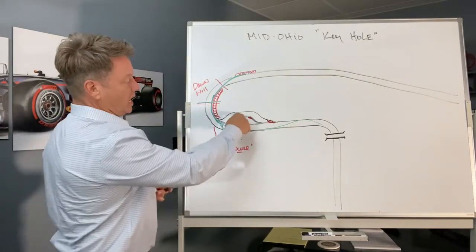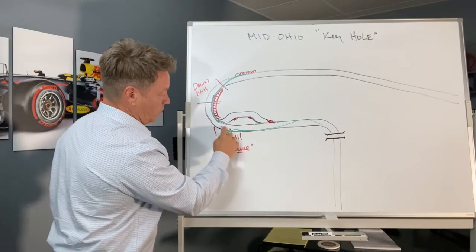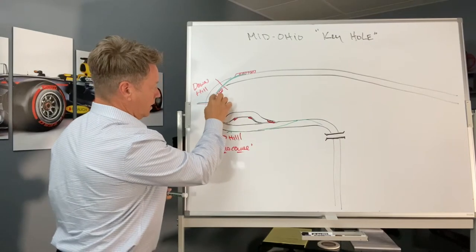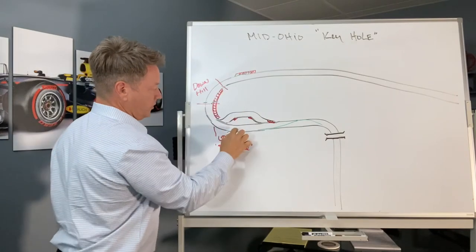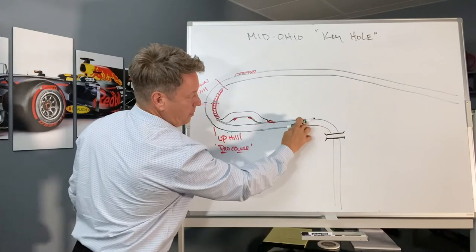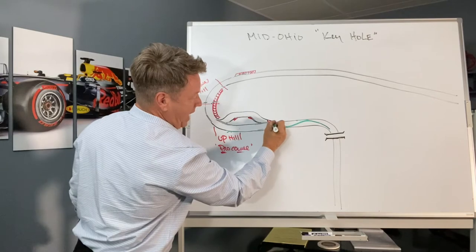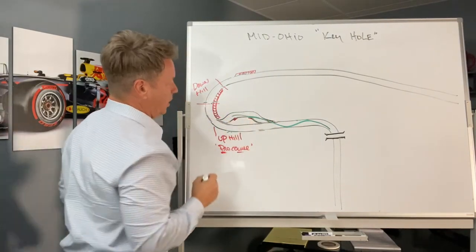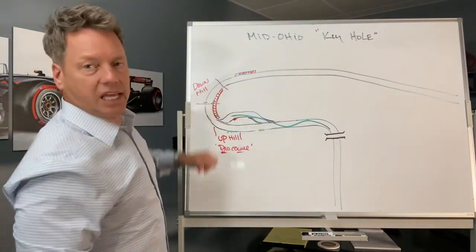Now let's talk about the chicane approach. What is the approach if you're taking the chicane? We'll take away what was drawn for the pro course line. If you're using the chicane rather than the pro course, the approach is a little different. Obviously we come through turn one, bring the vehicle back, and get through the chicane. I don't want to focus on the chicane itself — I want to focus on once we're through the chicane and into the keyhole.